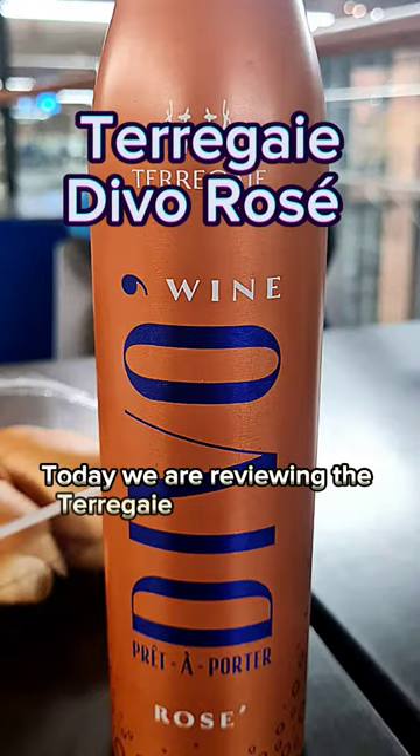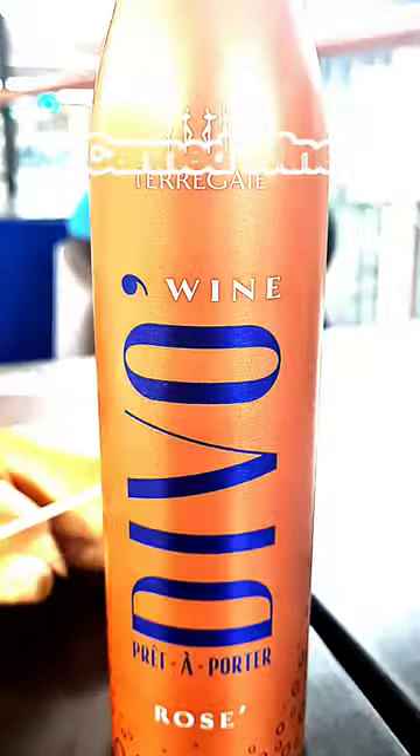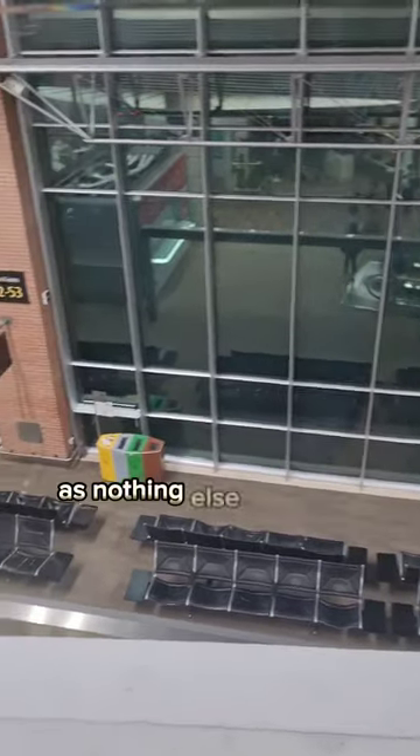Today we are reviewing the Terrigay Devo wine rosé, and yes, it's in an aluminum bottle. This was sold by a bookshop in the airport as nothing else was open.